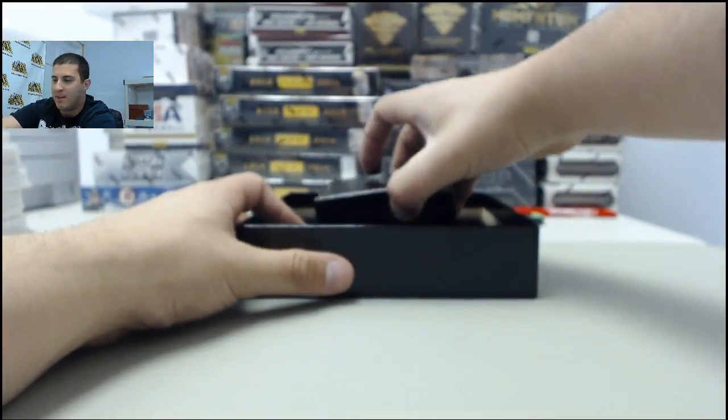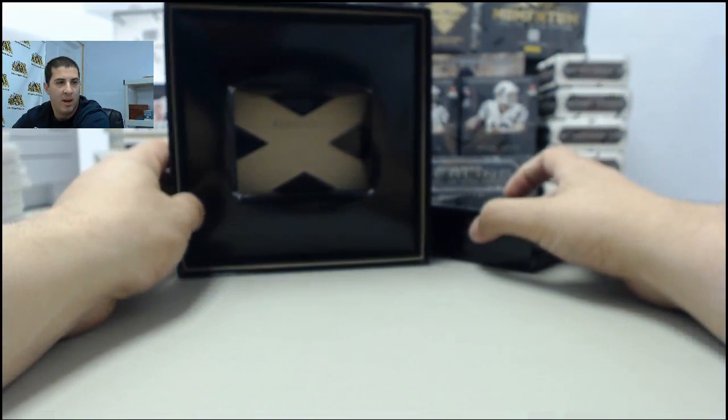I expect the values to be pretty big on this stuff, guys. I mean, one year, one and done for this product. It's just killer, killer stuff.